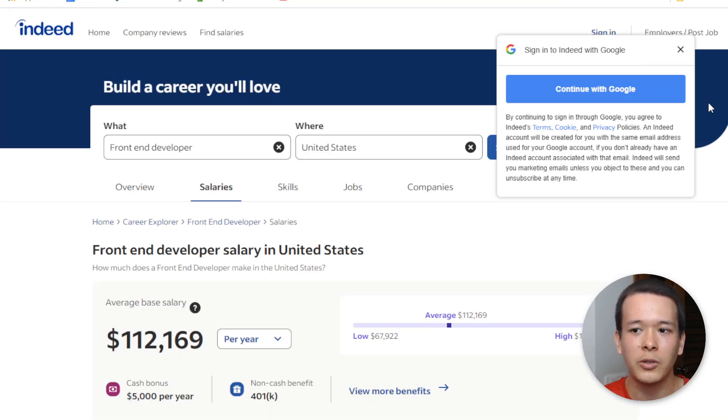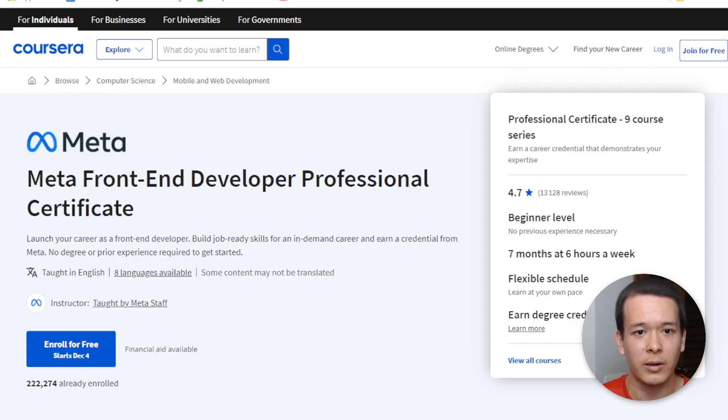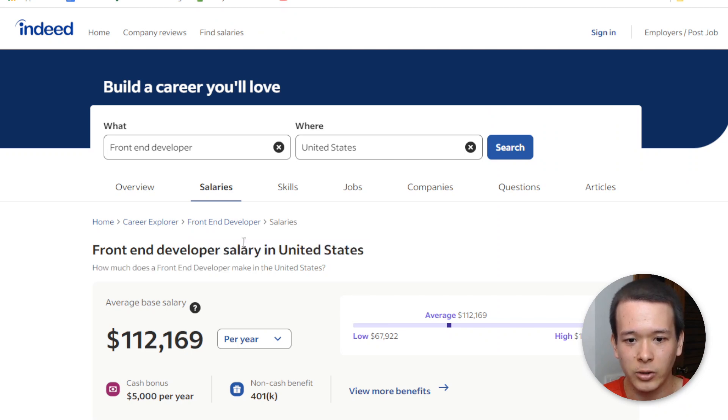According to Indeed, if you're a front-end developer — and there is a front-end development program on Coursera — the average base salary is $112,000, plus cash bonuses, 401k, and other perks common in tech companies. It's going to differ from country to country, but generally software developers are paid pretty decently worldwide. In all the companies I've worked for, they all had issues recruiting developers because the technology field is moving so rapidly.